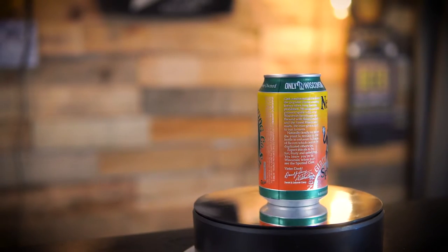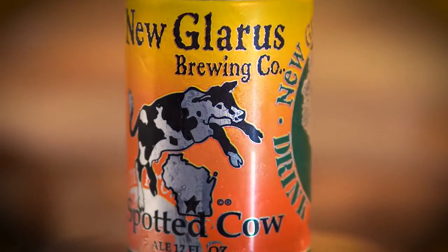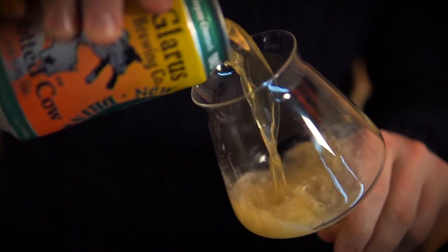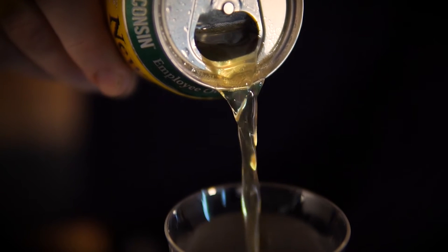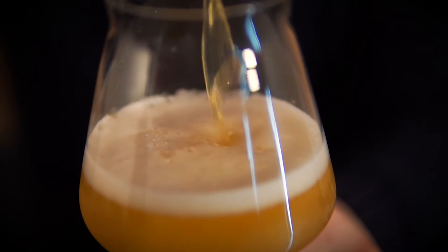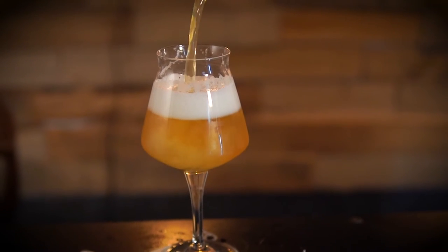This beer comes in at 4.8% ABV and 18 IBUs. It gets an average rating on Untappd of 3.89. Cask conditioned ale has been the popular choice among brews since long before Prohibition. We continue this pioneer spirit with our Wisconsin Farmhouse Ale, brewed with flaked barley and the finest Wisconsin malts. We even give a nod to our farmers with a hint of corn. Naturally cloudy, allowing the yeast to remain in the bottle to enhance fullness of flavor, which cannot be duplicated otherwise. Expect this ale to be fun, fruity, satisfying. You know you're in Wisconsin when you see the Spotted Cow.